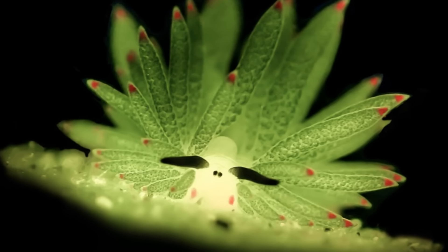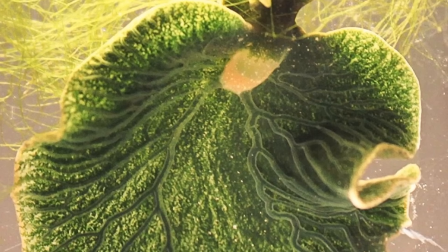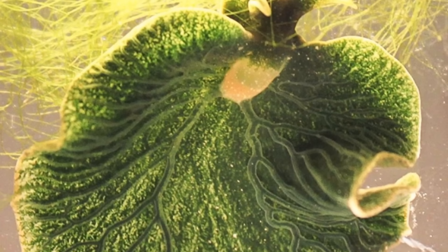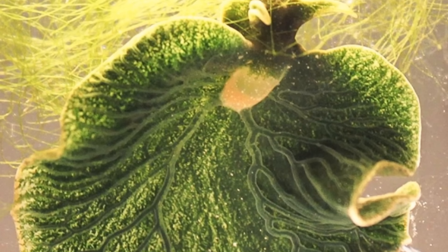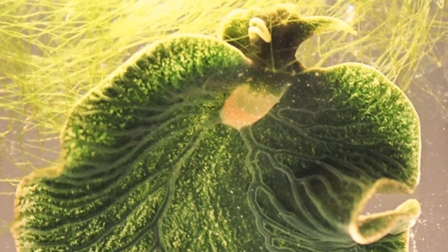However, the Leaf Sheep is not entirely unique in this ability, as some other sea slugs can also photosynthesise. The emerald green sea slug is another such slug that has the ability of kleptoplasty. These slugs look far more the part than the Leaf Sheep, as they actually look like leaves.